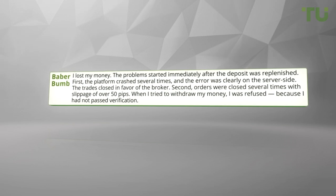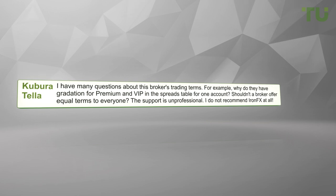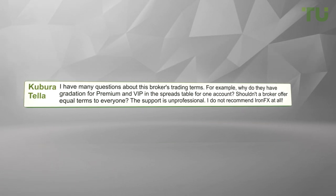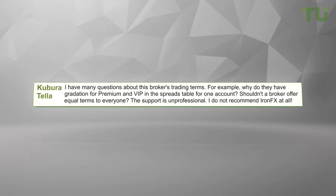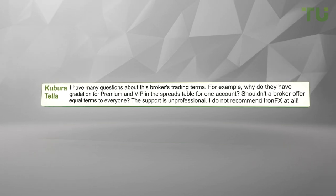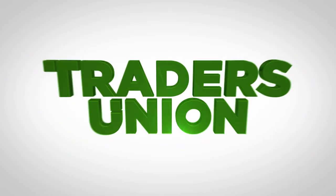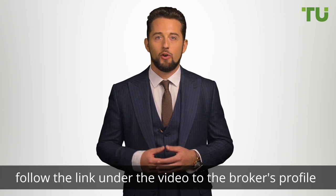I have many questions about this broker's trading terms. For example, why do they have a gradation for Premium and VIP in the spreads table for one account? Shouldn't a broker offer equal terms to everyone? The support is unprofessional. I do not recommend IronFX at all." Learn more about this broker — follow the link under the video to this broker's profile on the Traders Union website.